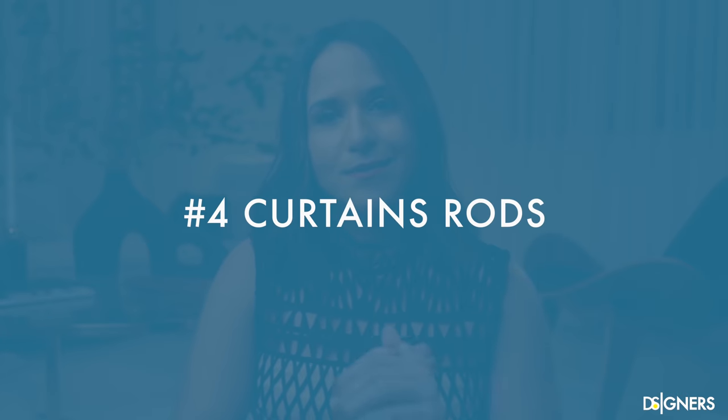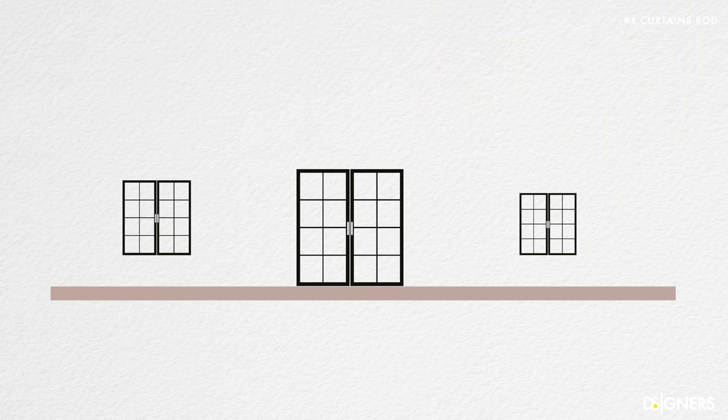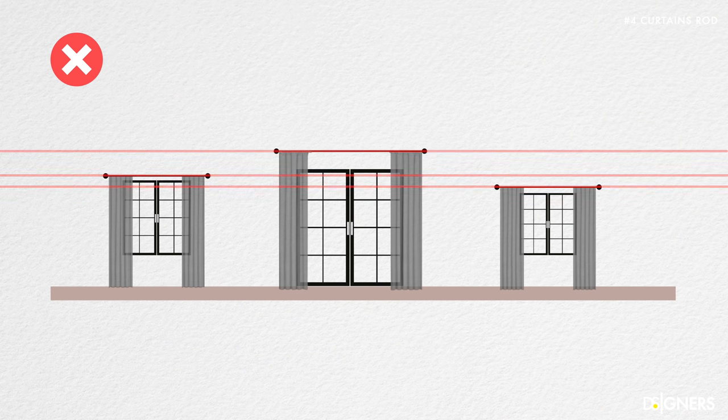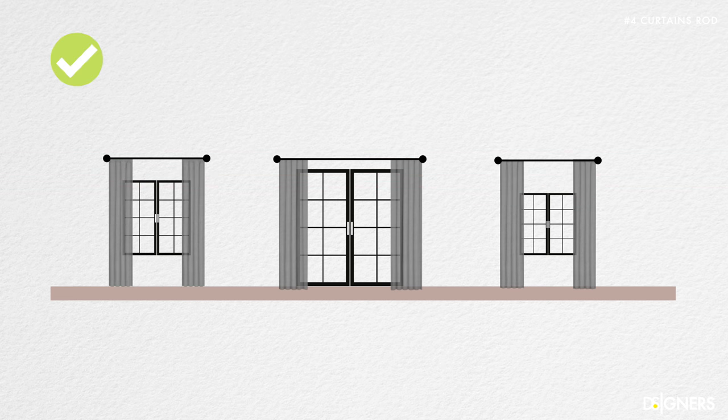Minimalist pieces are very trendy and easy to replicate, and they're better options than hanging generic artwork you've seen before. The next mistake is placing curtain rods at different heights when the windows are in the same room. Never place curtain rods at different heights, even if your windows vary in size. Identify the average height of all your windows and position all the curtain rods or rails at the same level. This applies to different but similar windows, not double-height windows.